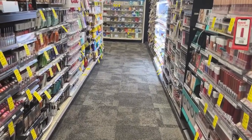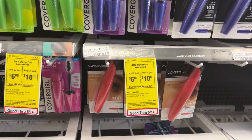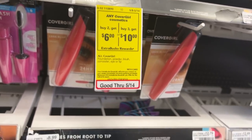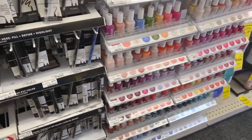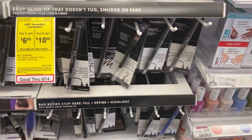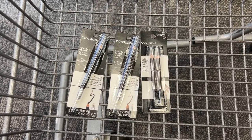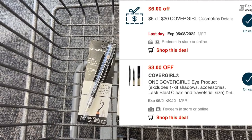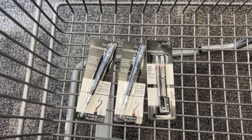Our very first deal is on CoverGirl Cosmetics, on promotion for buy two get back a $6 ECB, or buy three get back a $10 ECB. I'm picking up three products to get the $10 back — keep in mind it's either one or the other, it will not track. I'll pick up one brow pencil at $6.29 and two at $6.79, totaling $19.87. With a $6 off $20 CRT, a $3 off one SmartSource coupon, and a $3 off one digital, I'll pay $4.87 but get back a $10 ECB — making them free plus a $5.13 moneymaker.